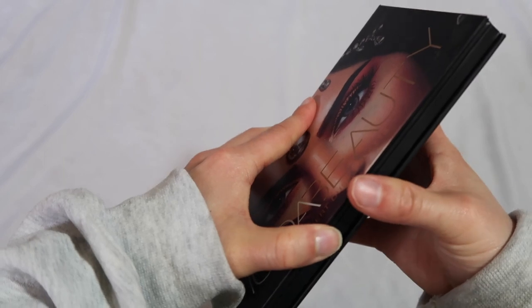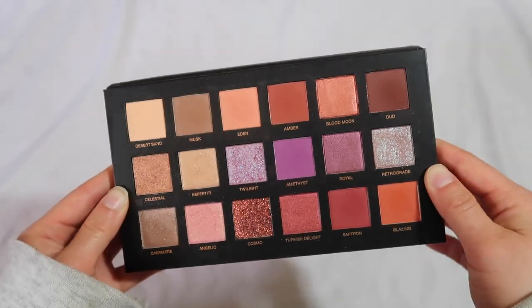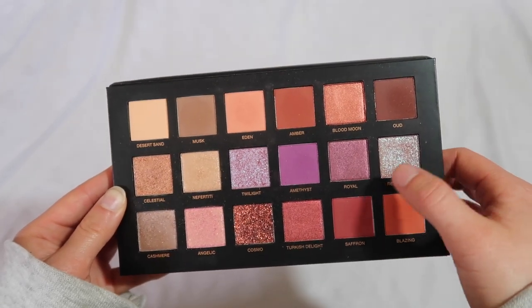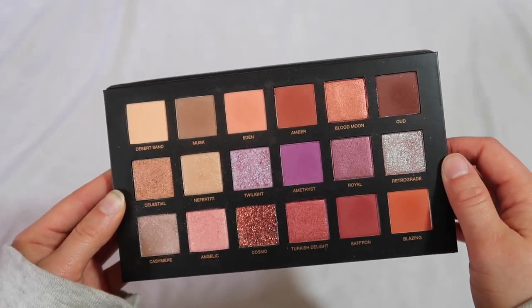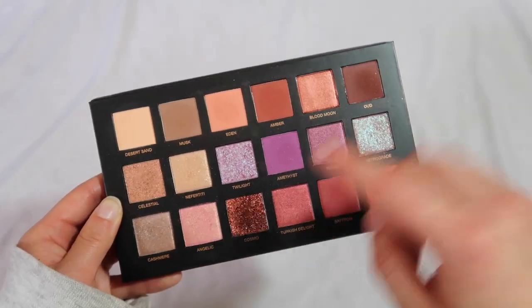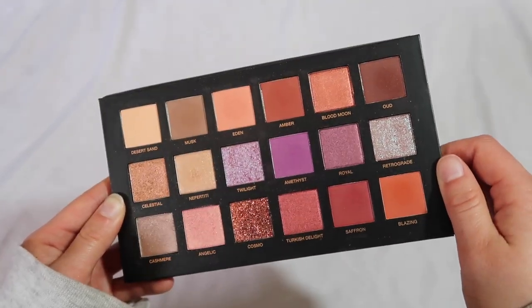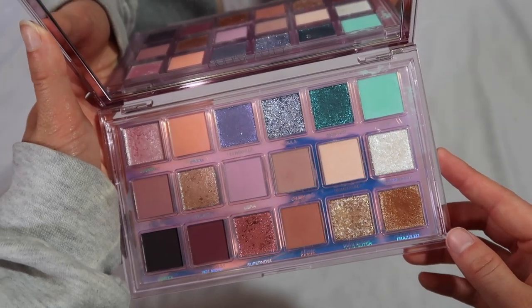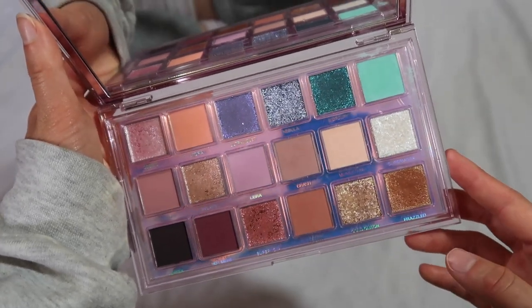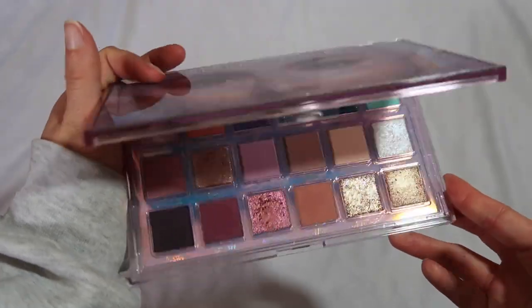The next one is the Desert Dusk — one of my favorites. It's very warm; she played with some duochromes, and I like it because it's a more warm version in her collection. I was also taken by the little purple section. Then we have the newest of her big ones, Mercury Retrograde — originality-wise, this one is my favorite in her line because you have a lot of variety and pretty original shades. It's just a really pretty one. If you're not afraid of color, I definitely recommend this one.